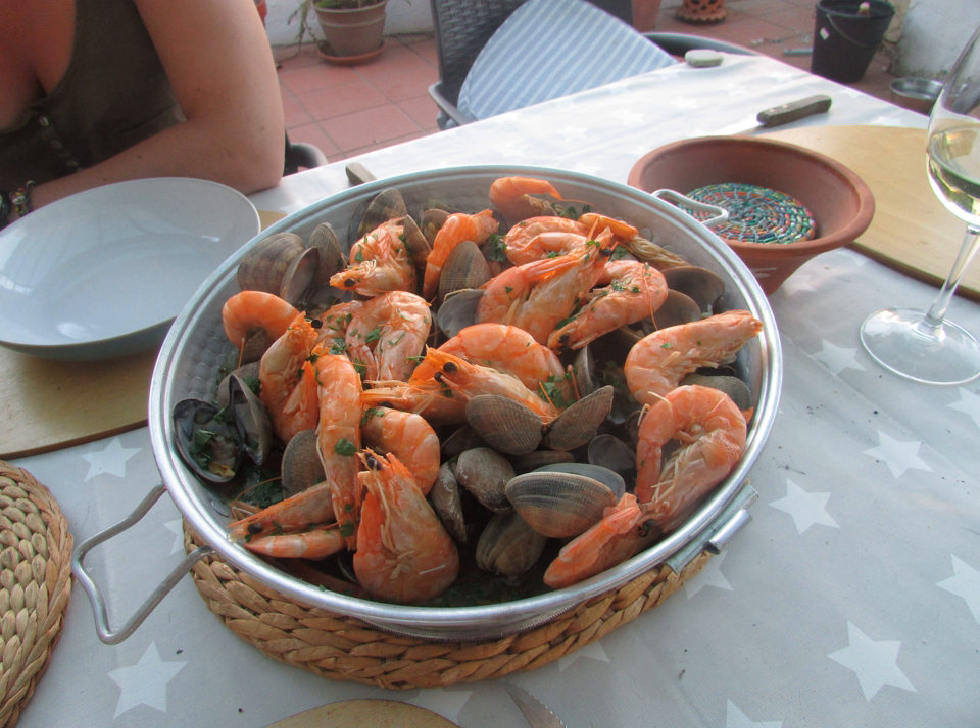Yuruli. Wok: a versatile round-bottomed cooking vessel originating from China, used in a range of different Chinese cooking techniques. Coffee cooking vessels: Cezve, a pot designed specifically to make Turkish coffee. Dallah: a traditional Arabic coffee pot used for centuries to brew and serve qahwa, an Arabic or gulf coffee made through a multi-step ritual, and karak, a spicy, bitter coffee traditionally served during feasts like Eid al-Fitr.